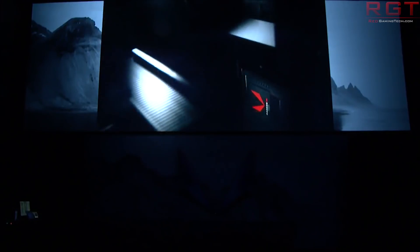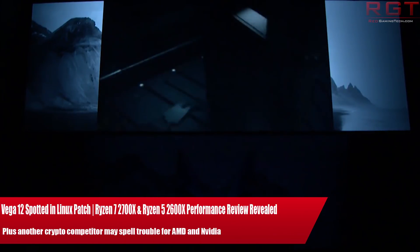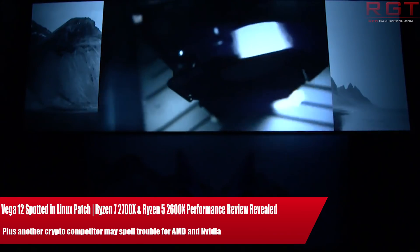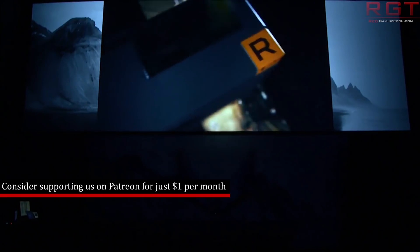My name's Amata and in the Red Gaming Tech video I am here with the latest from the tech world in the last 24 or so hours. The first item on our itinerary is regarding the mysterious Vega 12, as it's been spotted in what might be an unexpected place for some.